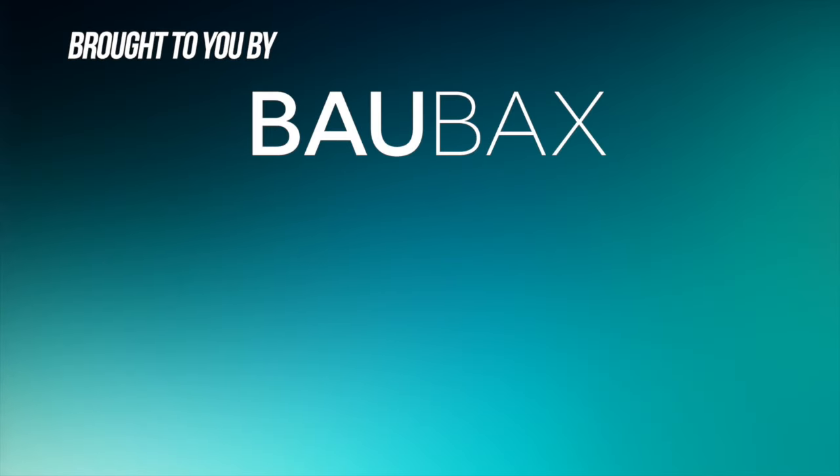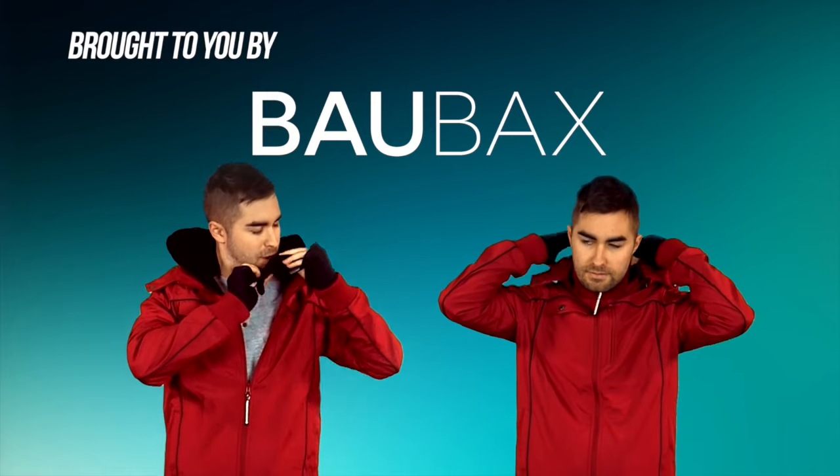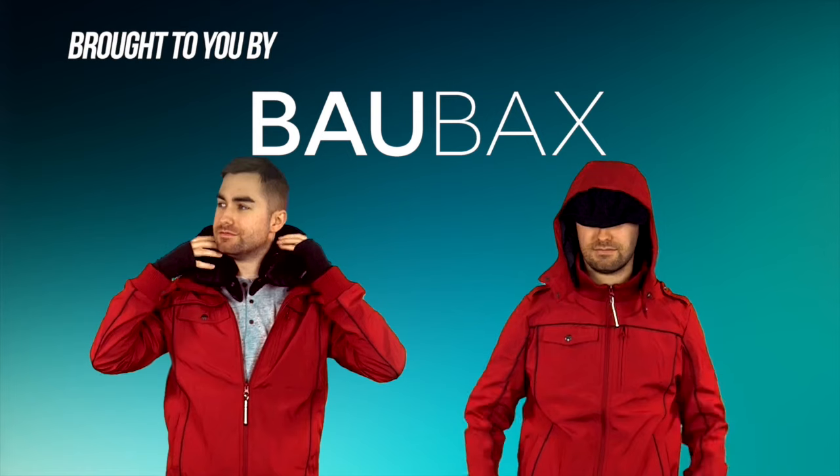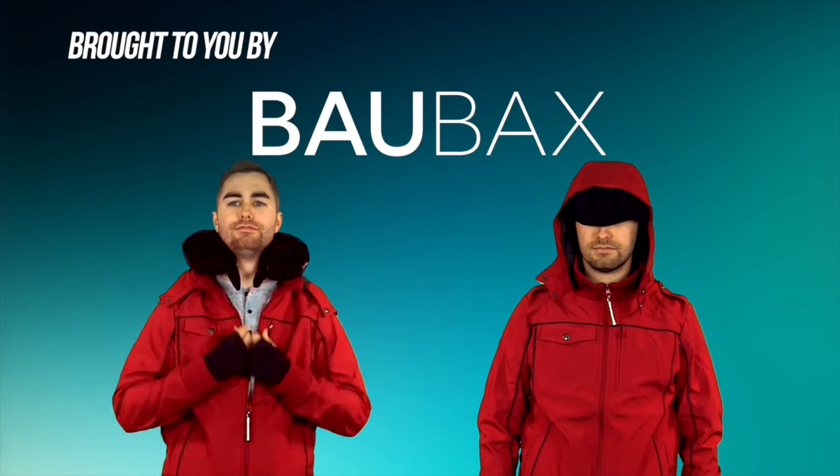This video is brought to you by Bobaxe, the world's best travel jacket with four styles and 15 features, including an inflatable neck pillow, eye mask, and built-in gloves.